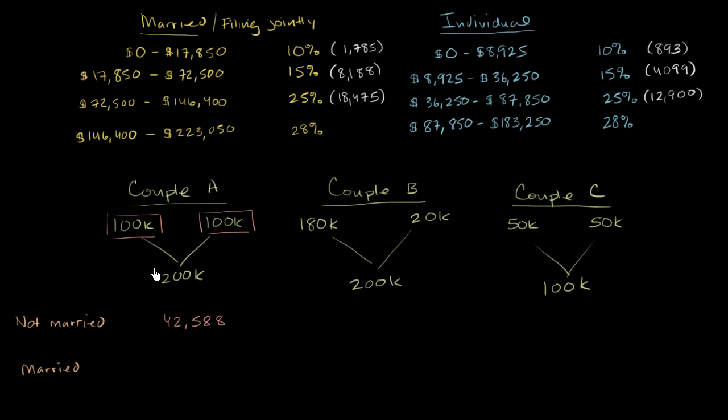Now let's think about how much they would pay as a married couple, where they have $200,000 of combined taxable income. We would look at the filing jointly married brackets. Even if you're married and file as individuals, your brackets are essentially half of the married brackets, so it comes out economically equivalent when you make the same incomes. But let's look at the married filing jointly scenario for Couple A.